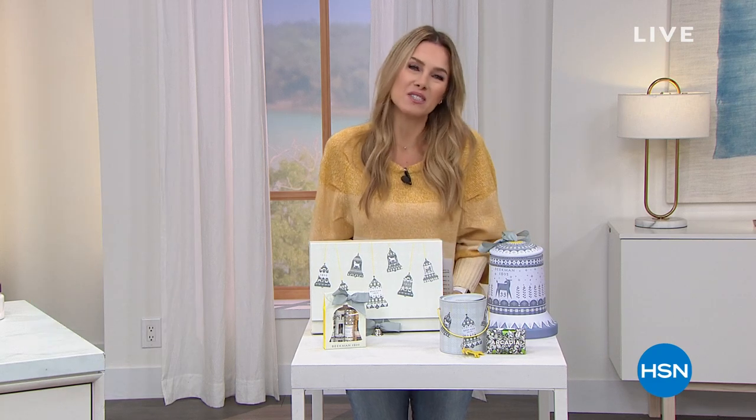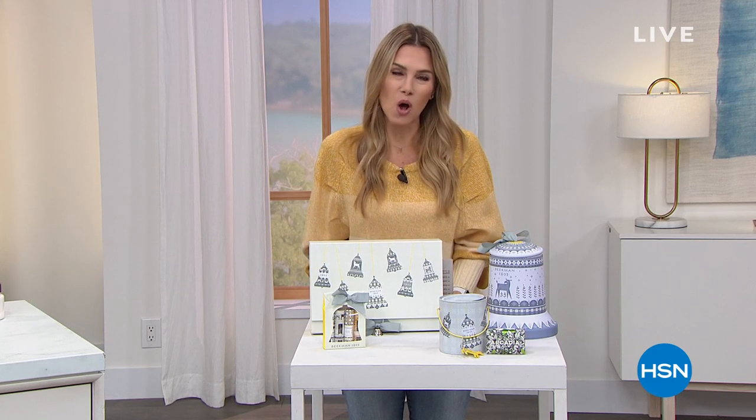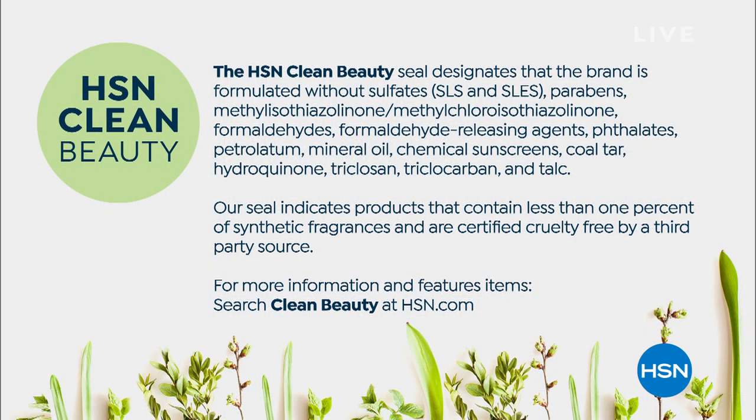Everything that you see over the next two hours from Beekman 1802 is all about HSN Clean Beauty. We're really proud to bring you something that doesn't have any of the problematic ingredients you see on your screen, so you can shop with confidence for your skin. We're going to teach you about the power of goat milk — how your skin recognizes it, how it feels the difference, how it's softened and moisturized. Everything is built on this HSN Clean Beauty foundation with the power of goat milk.